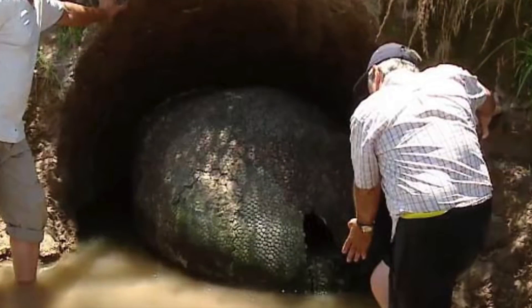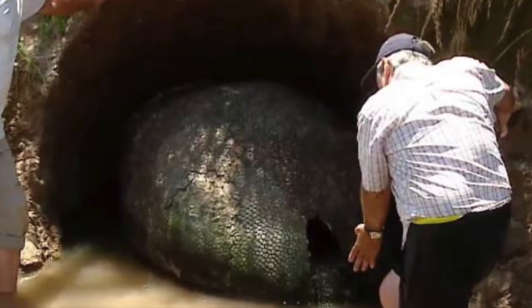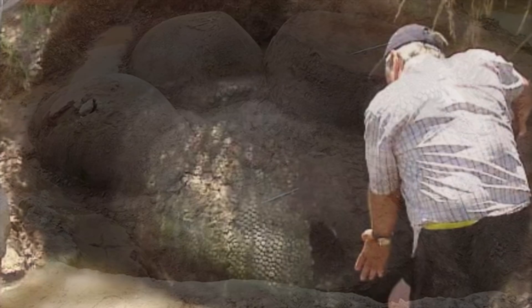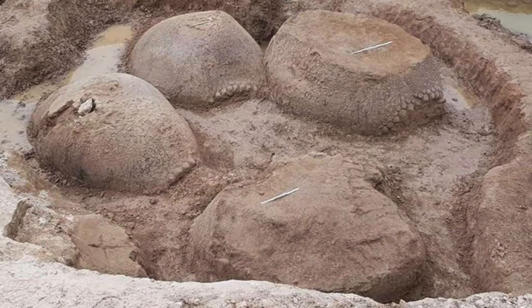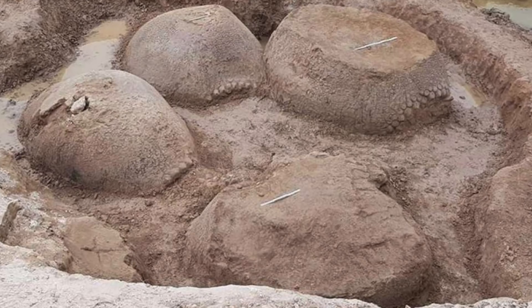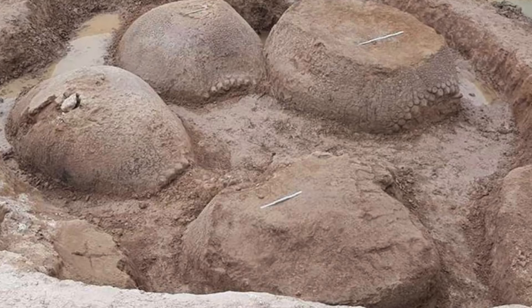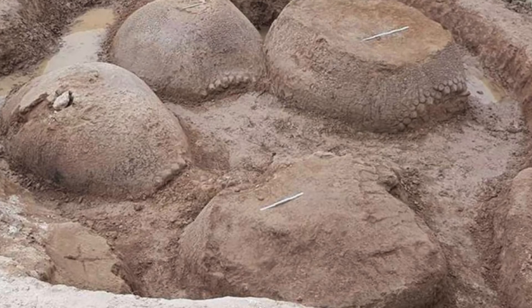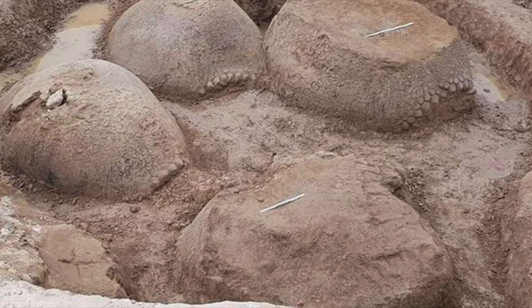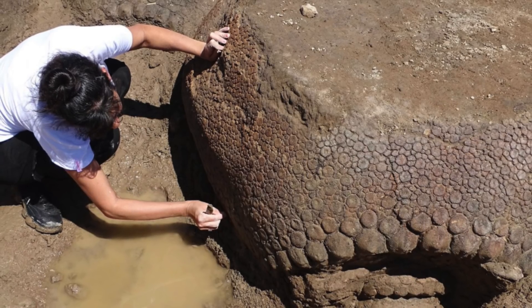These giants haven't roamed the earth for over 10,000 years, but more and more Argentinians have been coming across their remains in recent years. In early 2020, another find was made by a cattle farmer, Juan de Diosoto in Argentina. He stumbled upon a family of these prehistoric armadillos while crossing the dried-up riverbed of the Valamanca stream, and discovered several fossil-like specimens. The regional drought revealed these mega-mammals were previously submerged in the river.